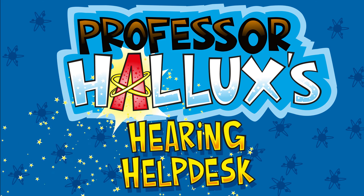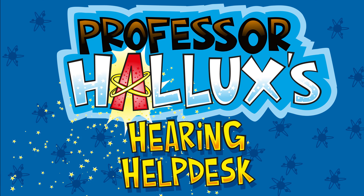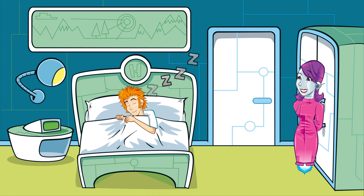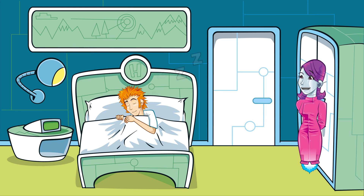Hallux's Hearing Help Desk. Poor old Professor Hallux. Looks like he's gone to sleep. I wonder what he's dreaming.